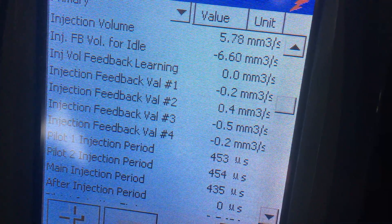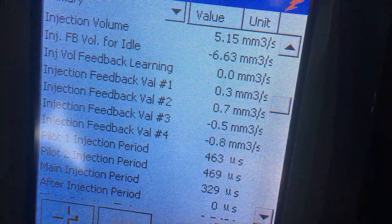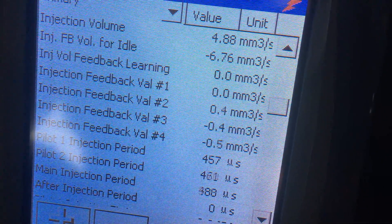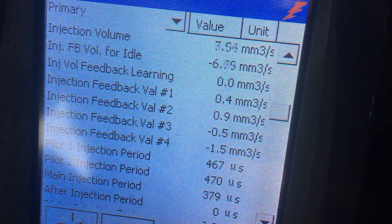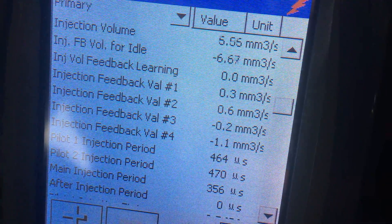The injection volume is low for this vehicle. This is an engine that isn't fully warmed up yet — the volume should be high and it's going to come down. Look at that: 4.88 and in the fives. We have a problem, Houston.